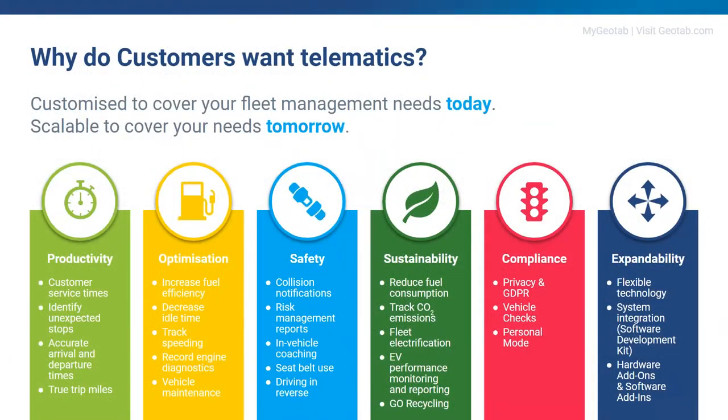Now we move on to the six pillars that Geotab builds our solution and services around. Starting with the productivity pillar: you can get more done by lowering costs and improving customer service. You can identify unexpected stops, get accurate arrival and departure times, and crucially, true trip miles.